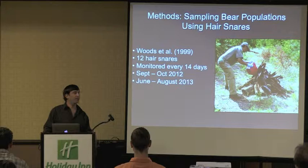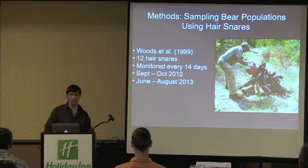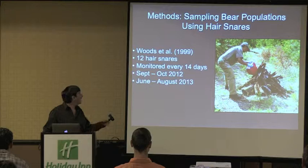Typically these sites are set out in a seven-by-seven kilometer grid. At MPG we went with a different approach, setting out twelve hair snares over the 9,500-acre ranch to have a very high density of sites and increase initial capture rates. Normally we'd bait a site, return two weeks later to check for hair, and then move the site, but at MPG we're just rebaiting those same sites and returning to them time and again.